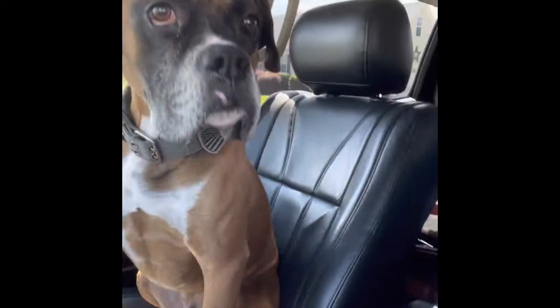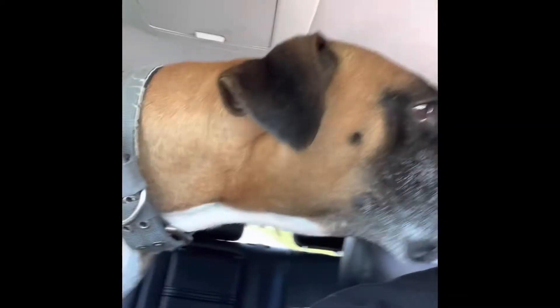Anyways, on my lunch break, it was Baxter. Baxter, say hi. Hey, you good puppy. Hey, you good boy. Dude, I'm driving. I'm driving. Stop.